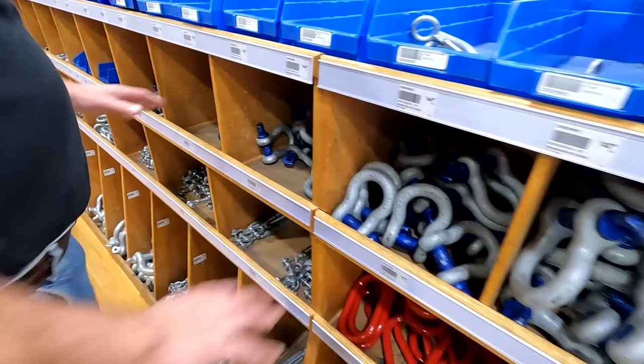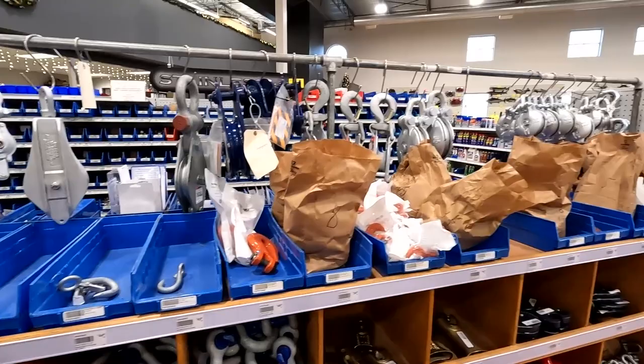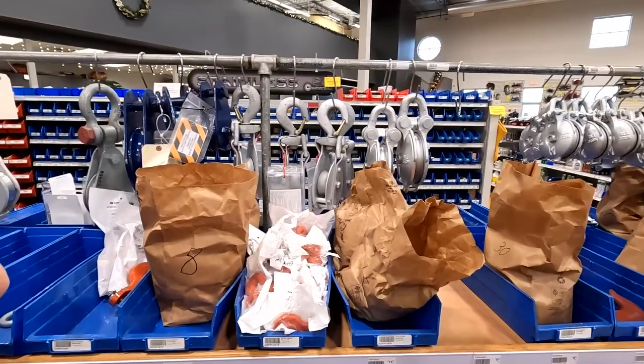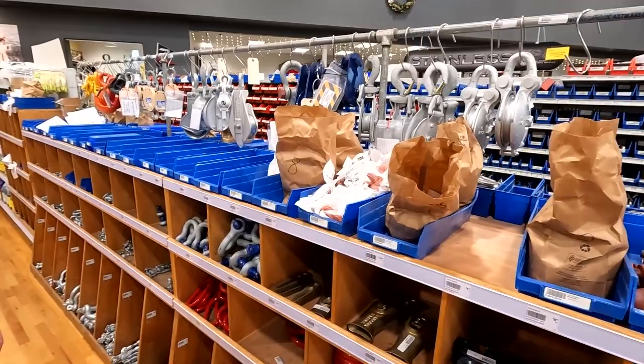Commercial boat shackles — we have Campbell graded and rated shackles and also a lot of import shackles that are much less expensive. You don't see blocks like that anywhere. Those snatch blocks down there are great — if you're pulling an elk out of the woods or pulling firewood up, they're a good inexpensive block. It's a snatch block so the top opens up so you can lay your cord, line, or cable through it. And then every kind of hook or thing you can put on a chain or cable.